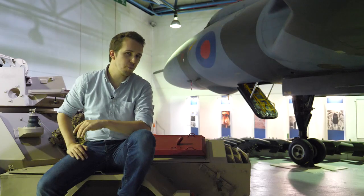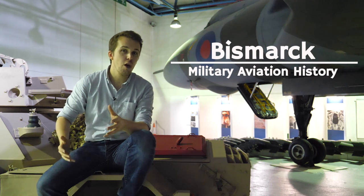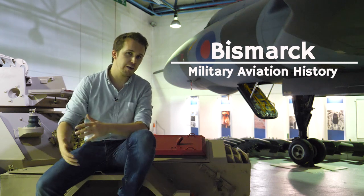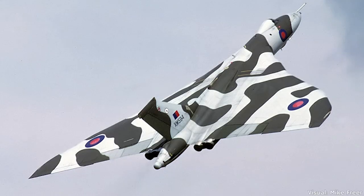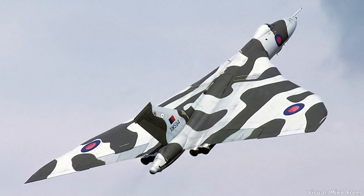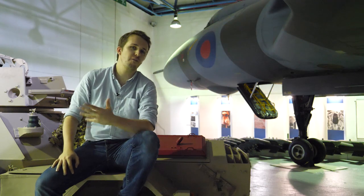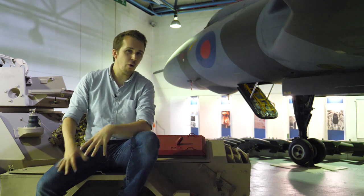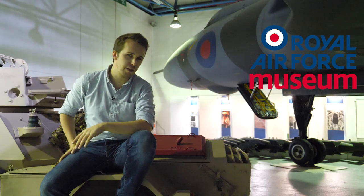Hello everyone and welcome back to Military Aviation History. I am your host Bismarck and today we will be talking about a very special plane, the Strategic Bomber Avro Vulcan. Futuristic and avant-garde, it occupies a very special place in aviation history and is one piece in the puzzle of the British V-Bomber Force. Let's talk all about its history and then hop inside this one found here at the RAF Museum in London to find out all about this plane.